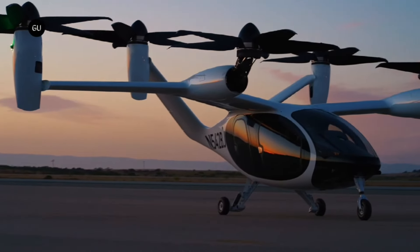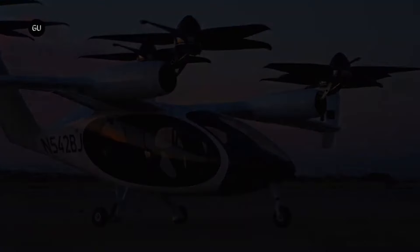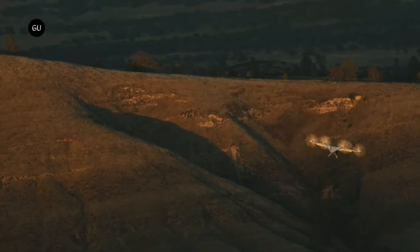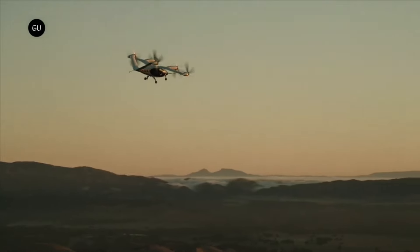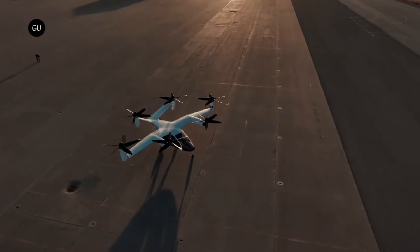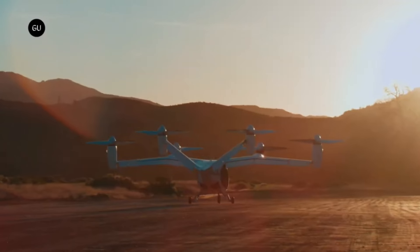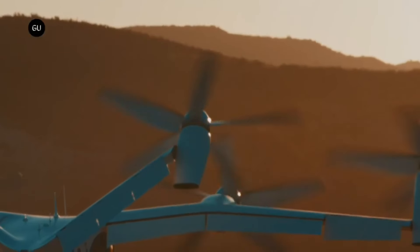Joby Aviation, an advanced air mobility pioneer, has been developing eVTOL technology for over a decade. Toyota, Intel, JetBlue and SPAC reInvent Technology Partners have invested over $800 million in the company, which employs over 1,400 engineers and experts. After going public in August 2021, Joby Aviation is traded on the New York Stock Exchange as Joby. Shares cost $5.85 on February 7th, 2024, with a market valuation of $4.08 billion. Joby Aviation plans to establish an air taxi service by 2024 and revolutionize 21st century transportation.